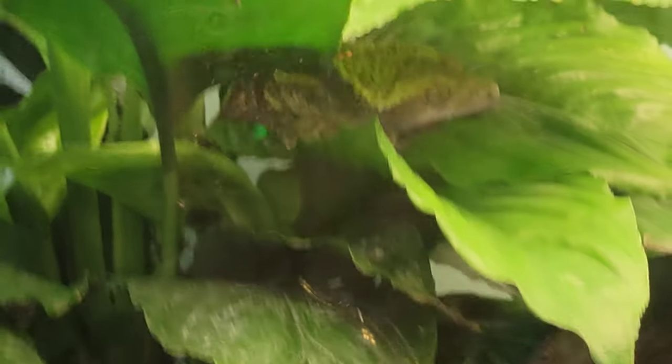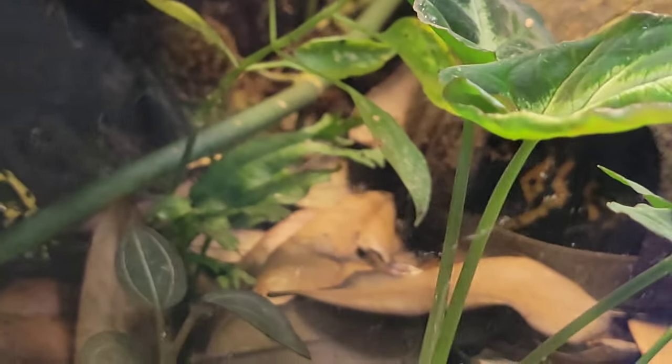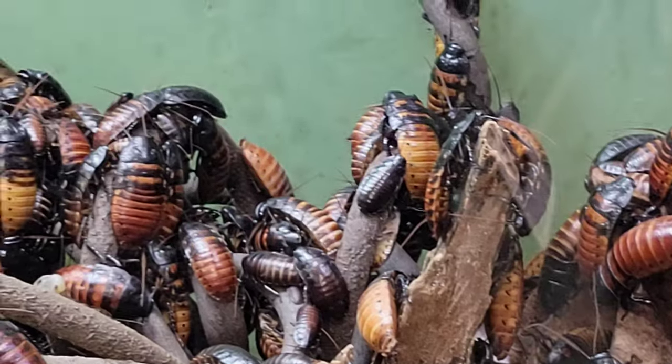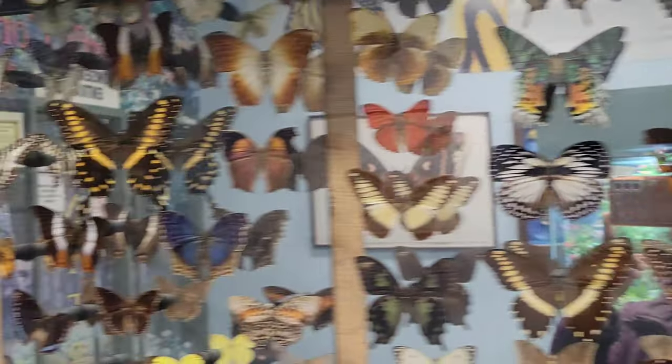There are insects and frogs. There are lots of beautiful yellow, green and orange ones. There are poisonous frogs. There are cockroaches. There are chameleons. There are lots of butterflies.